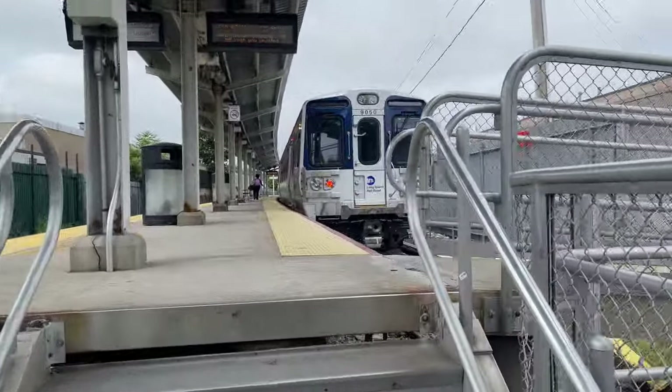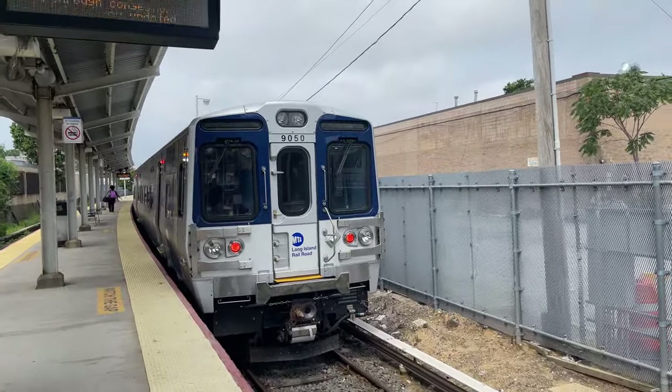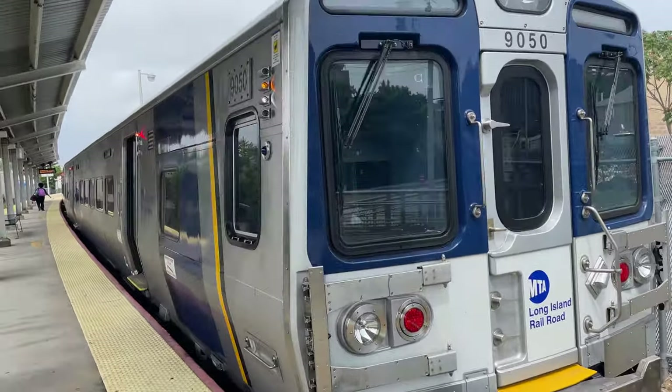I didn't have a lot of extra time at the station, so I don't have much footage of the station itself, but really there's nothing to talk about. It's just kind of there — a couple of ticket machines, but beyond that it's just a platform with an awning.